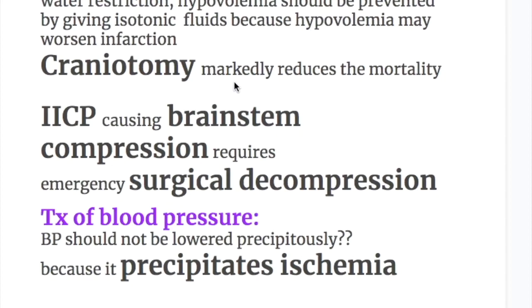Craniotomy markedly reduces mortality. Increased intracranial pressure causes brain stem compression and requires emergency surgical decompression.